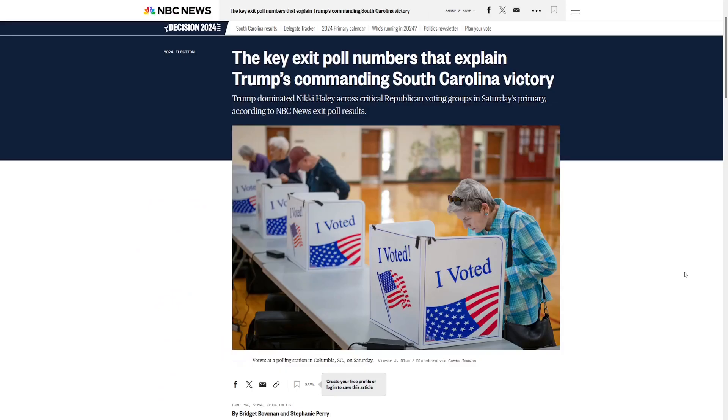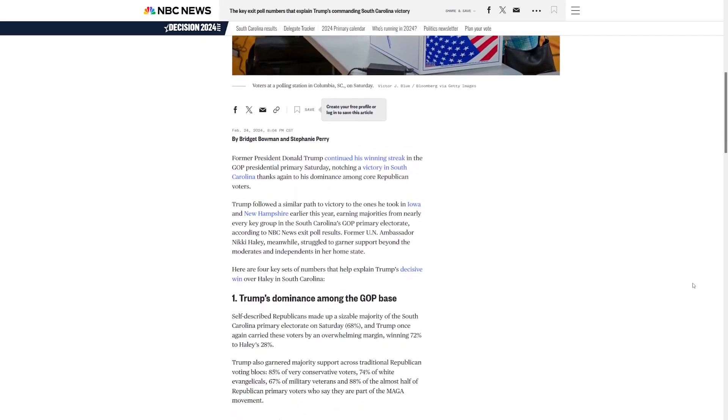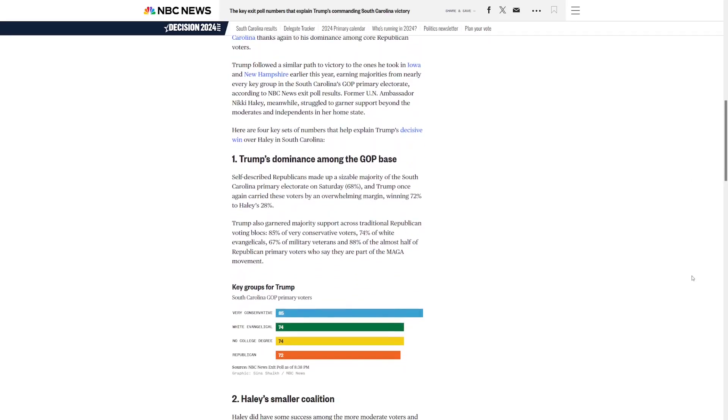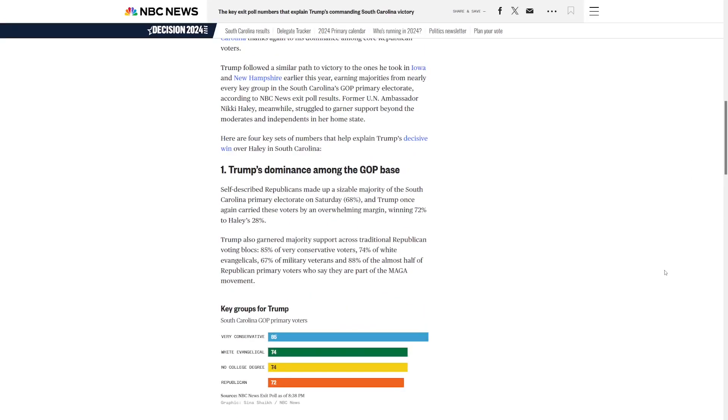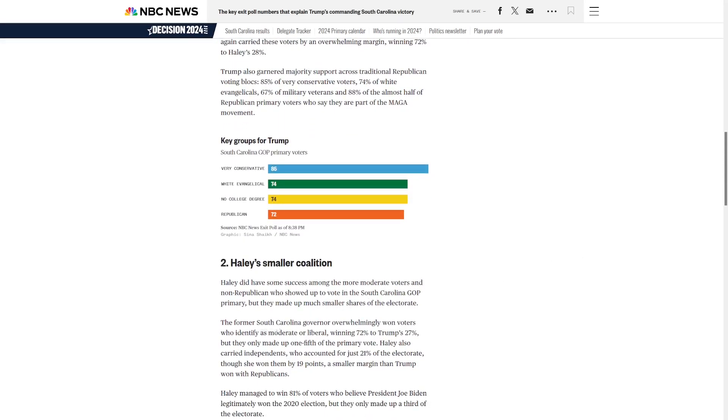Let's get on NBC and take a look at the exit polling. Keep in mind there could be independents and Democrats that crossed over and supported Haley. Trump wins all the GOP groups — very conservative was his best with 85% of the vote. Haley won voters that identify as moderate or liberal with 72%, but they only make up one fifth of that primary. Haley also won independents by 19 points, who make up about a fifth of the electorate.